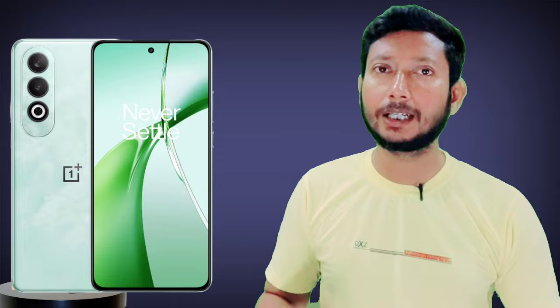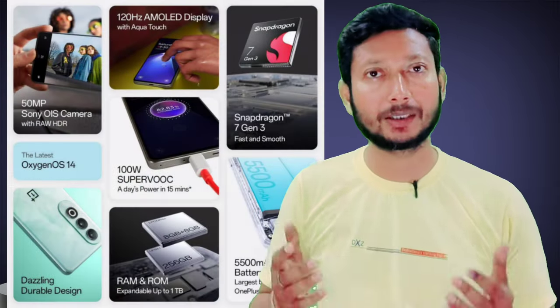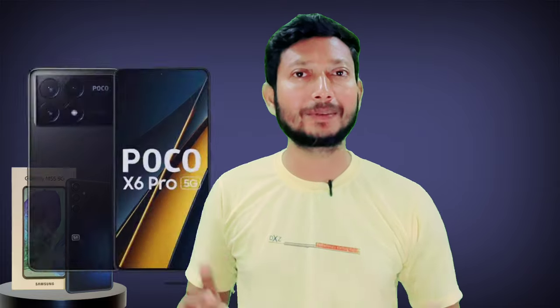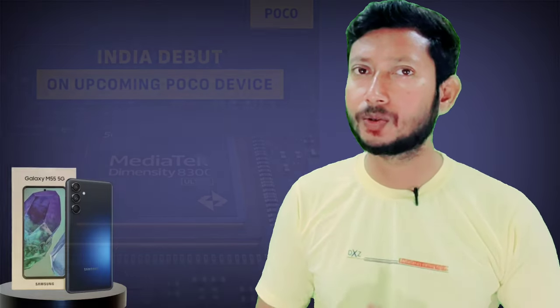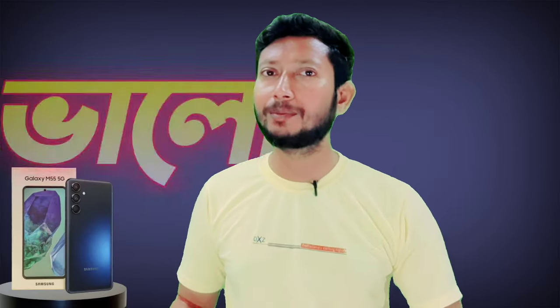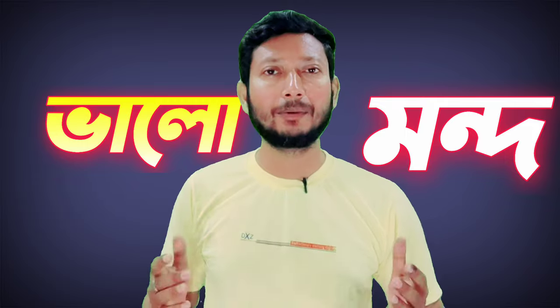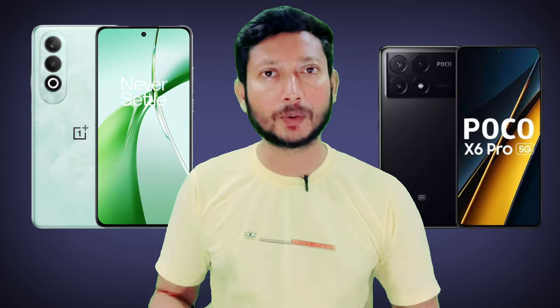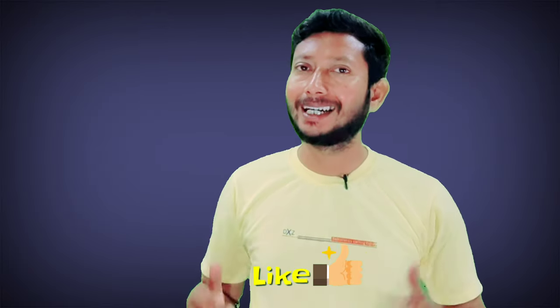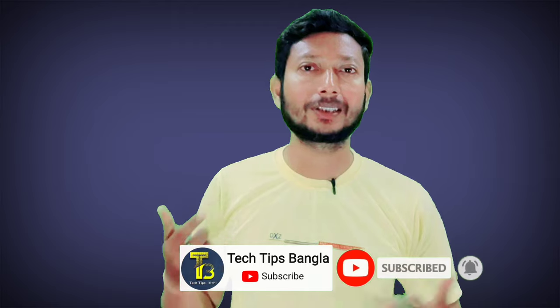This phone can also be compared to older devices like the 4T, and you can see it alongside the Samsung Galaxy mixed with iPhone in terms of experience. This device is used to give you the right data and performance. If you are considering the Samsung Galaxy M55, it holds up well against competitors like the C6 Pro and the iPhone. If you like this video, please like and subscribe to this channel.